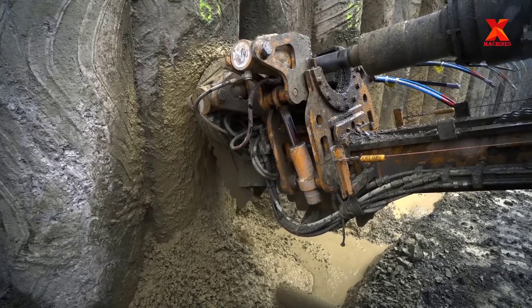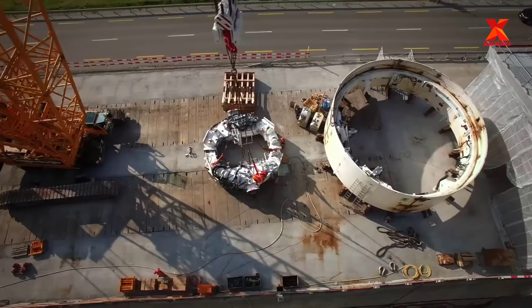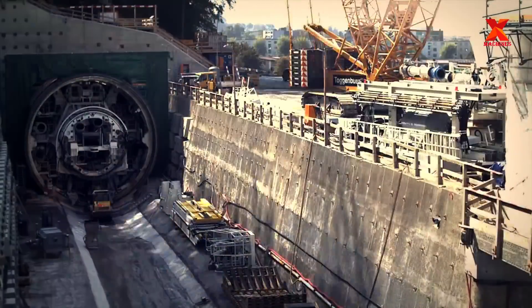The Martin Group is operating six tunnel boring machines with diameters up to 12.6 meters. Together with a team of highly qualified, specialized engineers, Martin can competently and efficiently execute tunneling projects of any size.